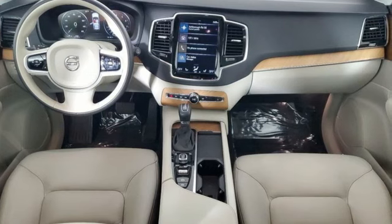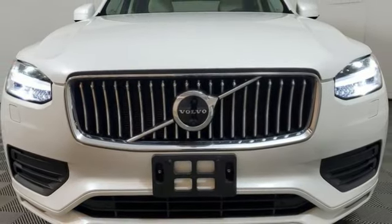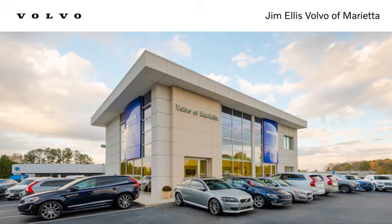Built to make your life easier, safer and better — it's the Volvo way. See what it can do for you when you take it for a test drive. Stop in or contact us today. We're conveniently located at 1195 Cobb Parkway South in Marietta.